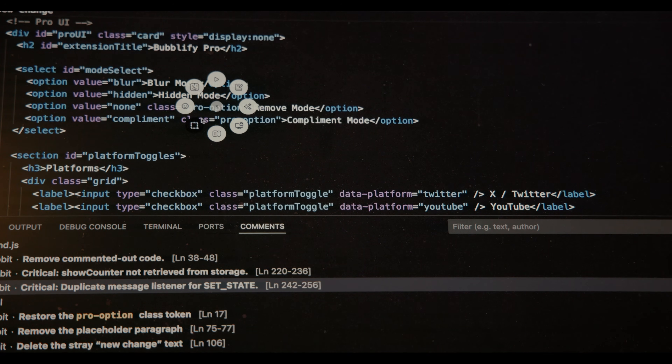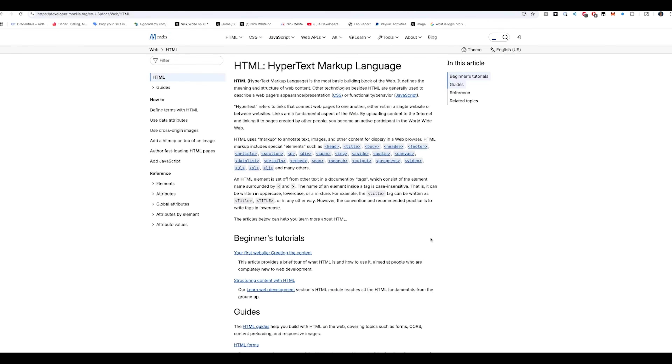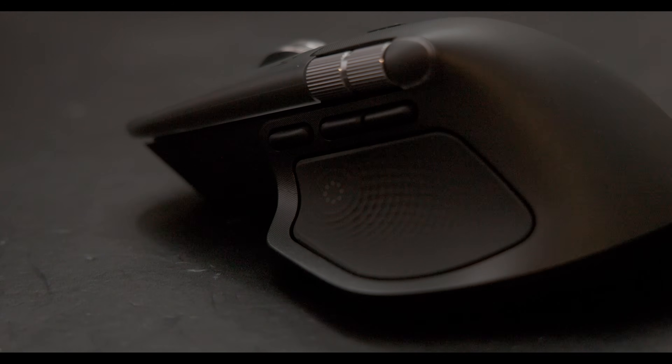The MX Master 4 introduces the new action ring right under your thumb — a customizable radial control pad with haptic feedback. Whenever I trigger an action I feel a tactile click, making it more precise and immersive. I map the side scroll to switch between desktop screens easily, so with just a flick of my finger I can go from VS Code to documentation to GitHub. I also map one button to instantly open ChatGPT, so if I'm stuck on something while coding, I just click — boom — ChatGPT.